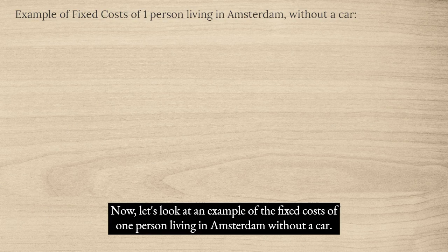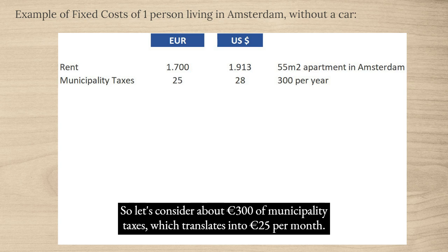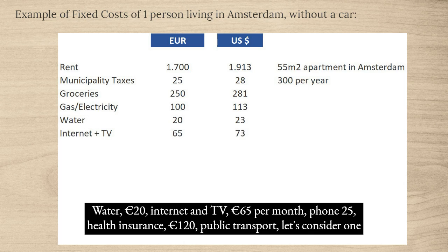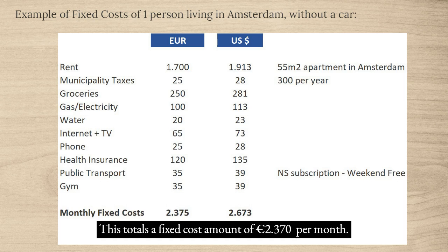Let's look at an example of fixed costs for one person living in Amsterdam without a car, in a 55 square meter apartment. Rent: €1,700. Municipality taxes: ~€300 per year, so about €25 per month. Groceries: €250. Gas and electricity: €100. Water: €20. Internet and TV: €65. Phone: €25. Health insurance: €120. Public transport (NS weekend-free subscription): €35. Gym: €35. This totals a fixed cost of €2,370 per month.